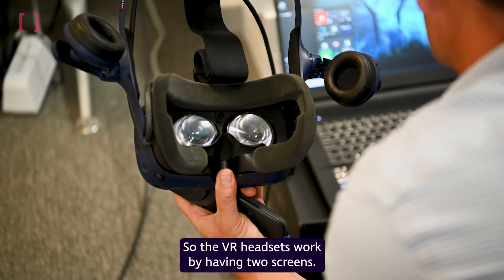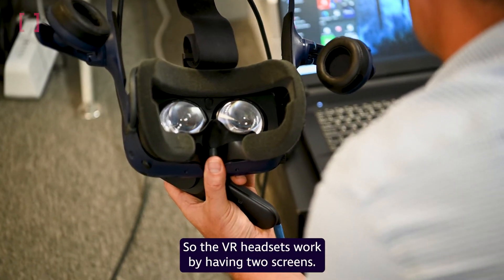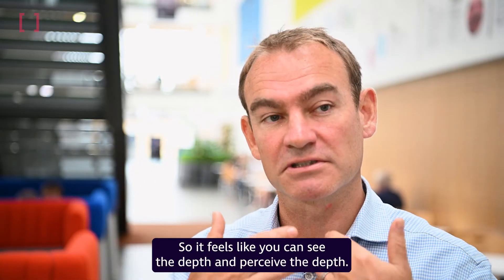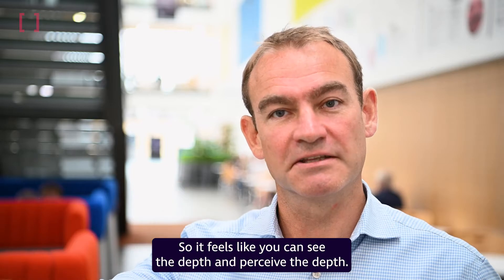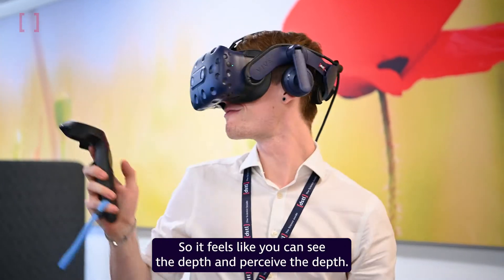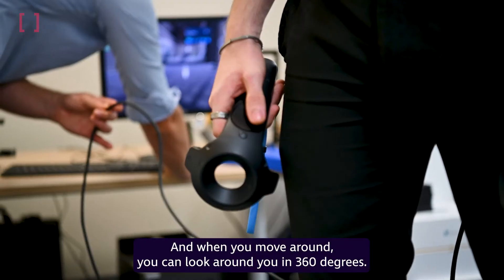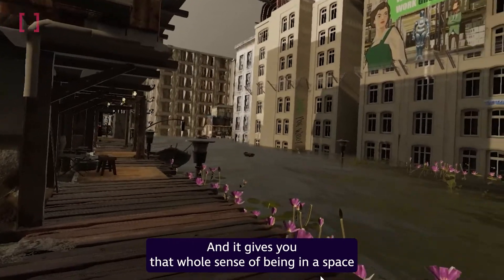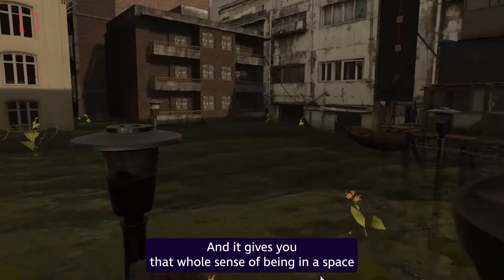The VR headsets work by having two screens essentially, one for each eye, so it has binocular vision — it feels like you can see and perceive depth. When you move around you can look around you in 360 degrees and it gives you that whole sense of being in a space.